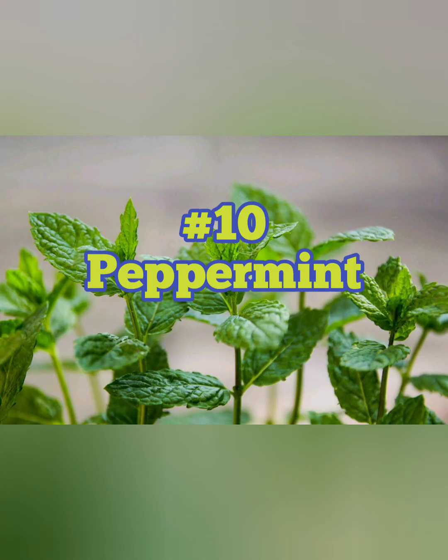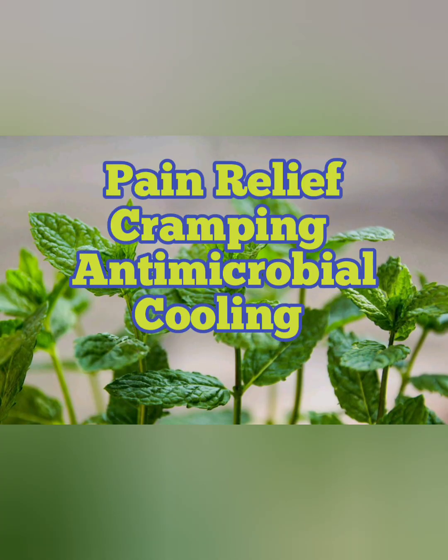Last but certainly not least is number ten, peppermint. You may not be surprised it's on the list, but you might be surprised that peppermint is actually considered a hybrid mint — most likely a mix between spearmint and winter mint — and it has a slew of medicinal properties. It's a well-known analgesic or pain reliever, it can help relieve cramping and spasms, it's antimicrobial so it can help fight off a virus, bacteria, or fungi, and if applied topically it can help soothe irritated and hot skin.